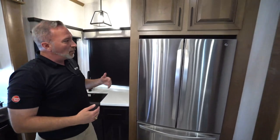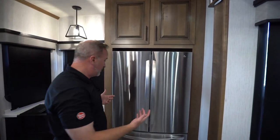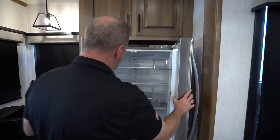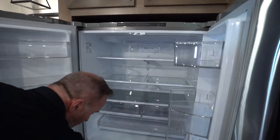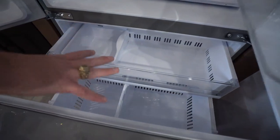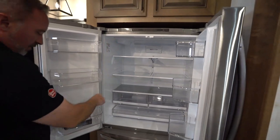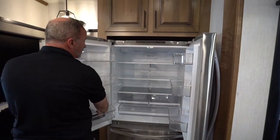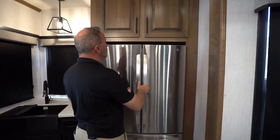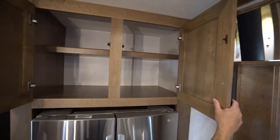They've also added a 110 and LP 18-cubic-foot LG fridge into this beauty. Double door. So if you want to go full-time, you can. You've got the ice maker, the storage freezer box down there, plus it has the water filter system built in. You even have a water filter for the outside built in too. More storage space — since this is a full-profile fifth wheel, you're going to get a lot of space.